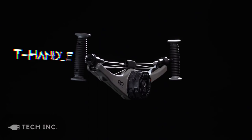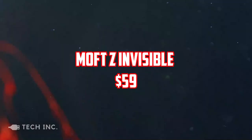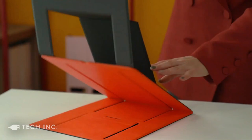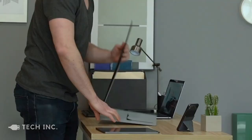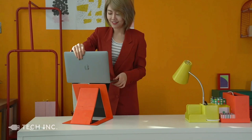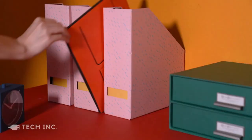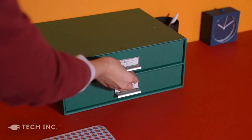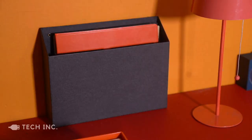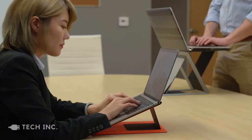Speaking of lightweight and compact, we have Moft — a firm that makes folding supports for smartphones and laptops — who now have a new product named Moft Z on the market. It's a multifunctional stand that can hold your laptop, tablet, or smartphone, so it's really versatile. Five positions allow you to keep proper posture while working in a variety of ways. You can sit at a desk or on your lap at a comfortable height in sitting mode, or stand up at work in standing mode.